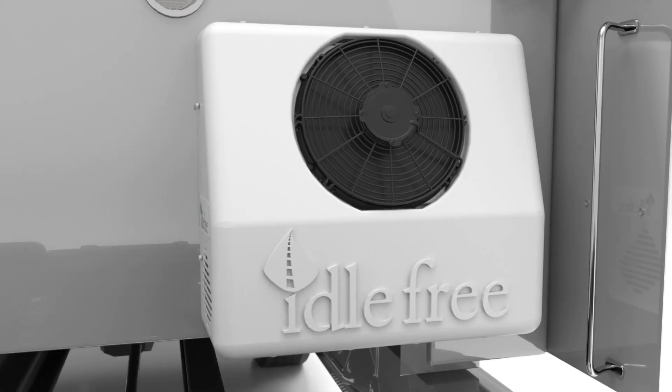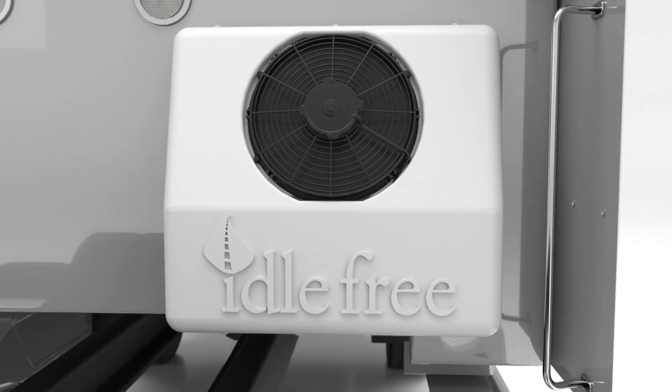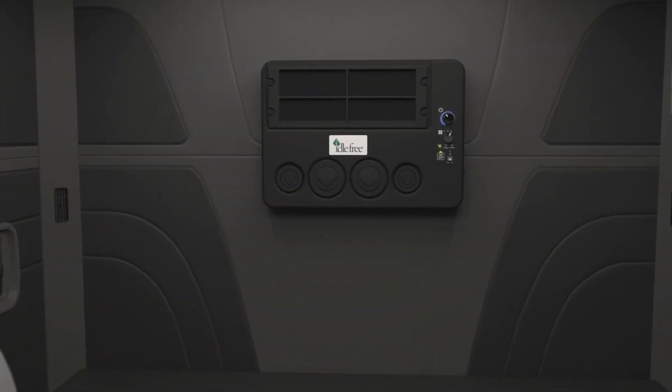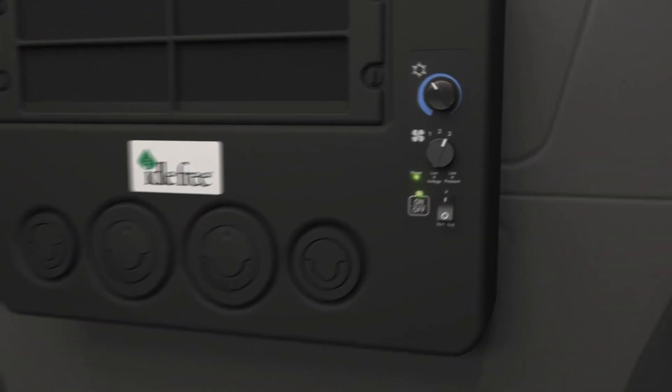The unit is powered by a compressor with a 10,000 BTU rating. A wall-mounted evaporator fan provides supreme airflow at a rate of over 300 cubic feet per minute.